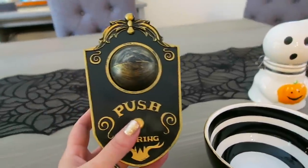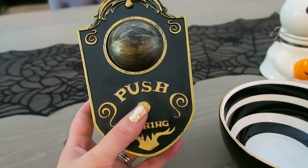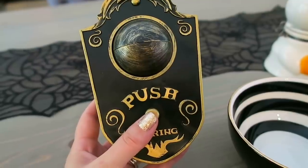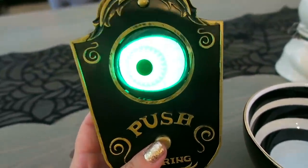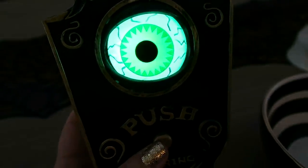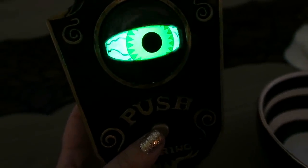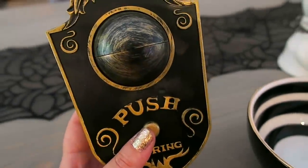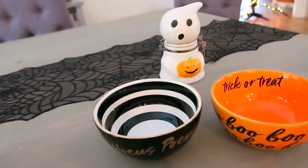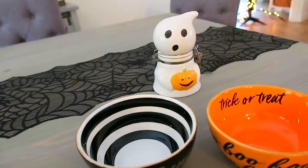I also found this decoration — I bought it last year, but they sell it again this year at Target. It was so funny — last night we put batteries in it and Madison was terrified of it. I love the eyeballs so much. I just heard Madison walking down the hallway — she probably heard that thing and was like 'what?!'